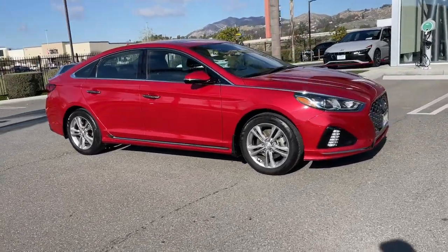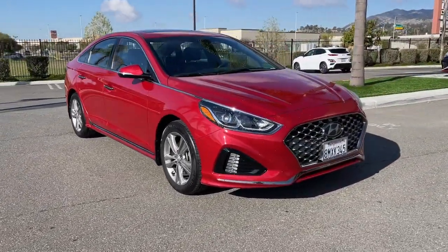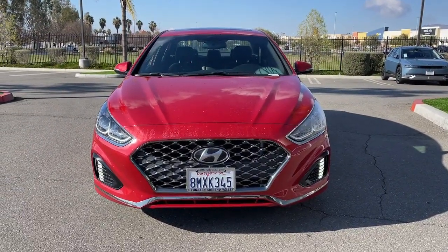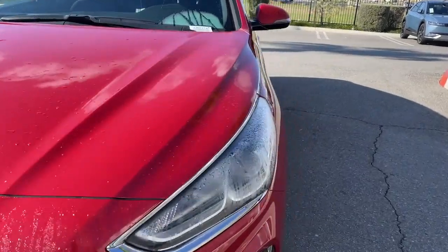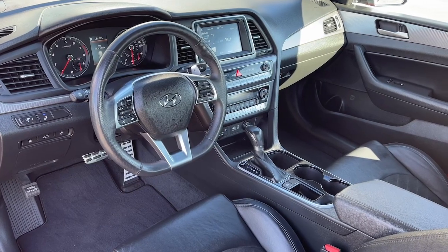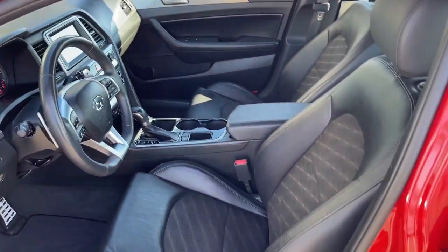The following are some of this vehicle's highlighted options: sun and moonroof, keyless entry, satellite radio, aluminum wheels, heated front seat, alarm, electronic stability control, steering wheel audio controls, dual zone AC, and power driver seat.